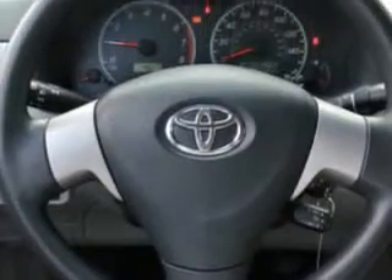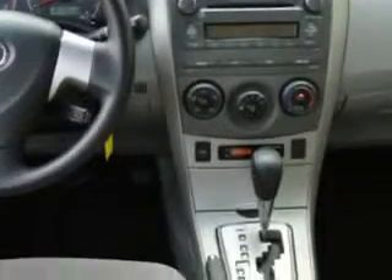Power outlets, reading lights, rear window defroster, color-coded mirrors, power mirrors, heated outside mirrors, and much more.